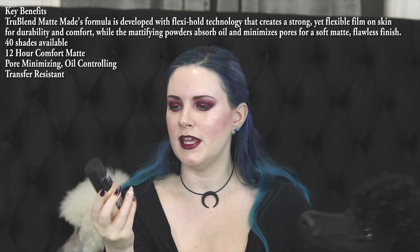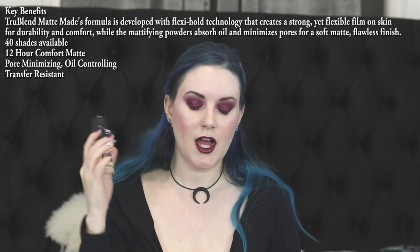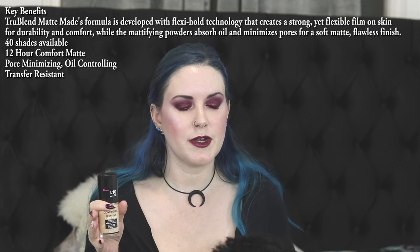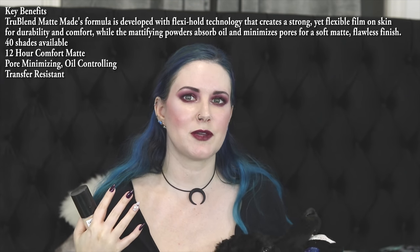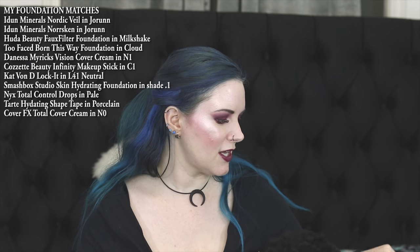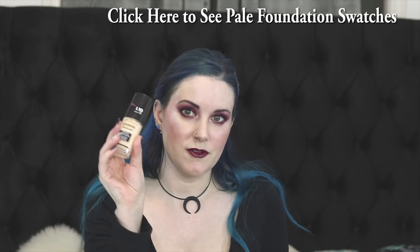The first CoverGirl product is the True Blend Matte Made Foundation in the shade L10, which is Fair Porcelain. It's a pretty yellow-toned product. I'm wearing it today — I mixed it with my Danessa Myricks Prism FX and I think it looks pretty good. I'll have to check pictures because I haven't checked any yet. But it's definitely a very yellow-toned foundation, which works really well since my skin seems to be yellow olive — neutrals and yellow tones work really well for me.